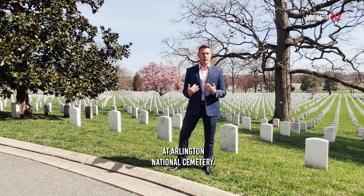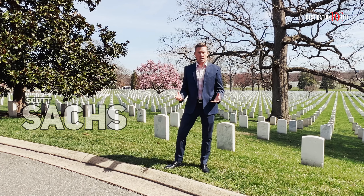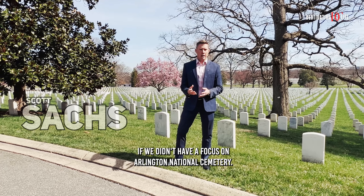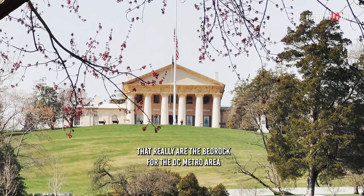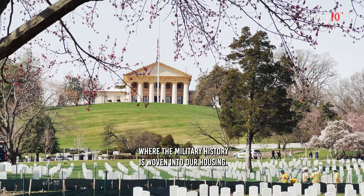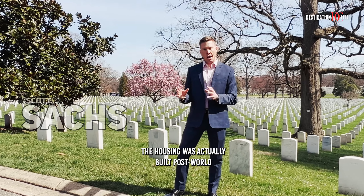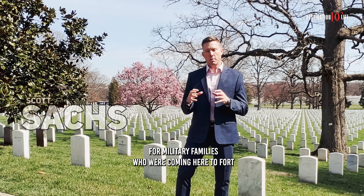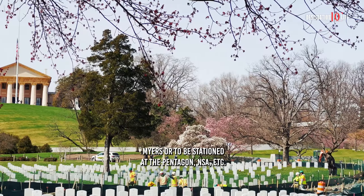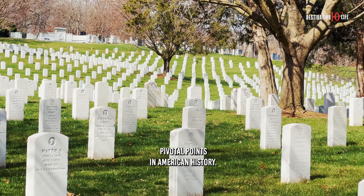I'm honored to be standing here at Arlington National Cemetery, paying tribute to the men and women who have given the ultimate sacrifice. We would be negligent if we didn't have a focus on Arlington National Cemetery, the Iwo Jima Memorial, and other hallowed ground that really are the bedrock for the DC metro area, where the military history is woven into our housing. A lot of Arlington County's housing was actually built post-World War II, or even during World War II — 1940 to 1950 — for military families who were coming here to Fort Myer or to be stationed at the Pentagon, NSA, etc., during one of the most pivotal points in American history.